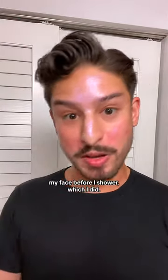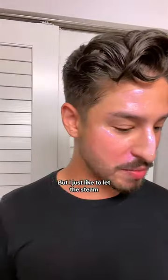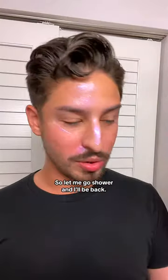How I like to use this is I'll cleanse my face before I shower, which I did. I put this on and then I'm going to go shower — you only have to leave it on for about 5 minutes, but I like to let the steam from the shower do some magic alongside the mask. So let me go shower and I'll be back.